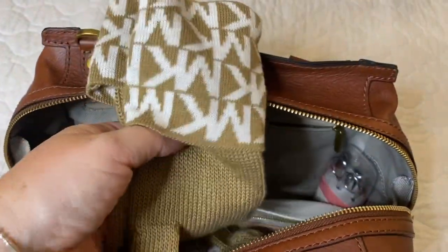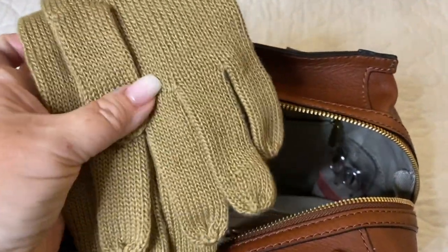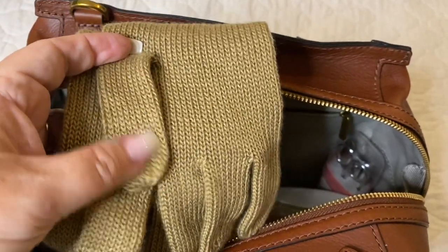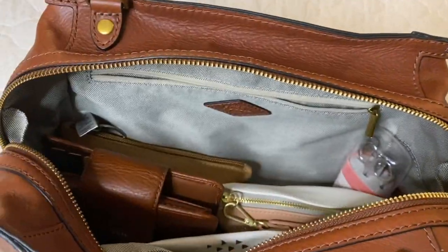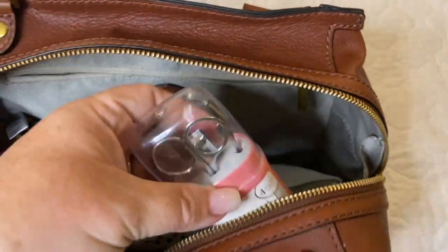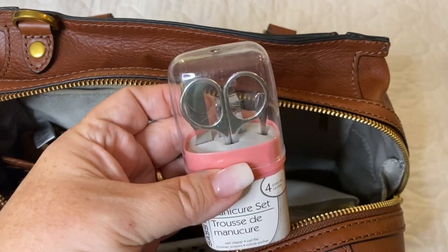I have not used the gloves yet but in case I need them they are here — just an MK knit pair of gloves in a beautiful goldish brown. I also have a mini manicure set that I just picked up at the Dollar Tree — all the things I need.